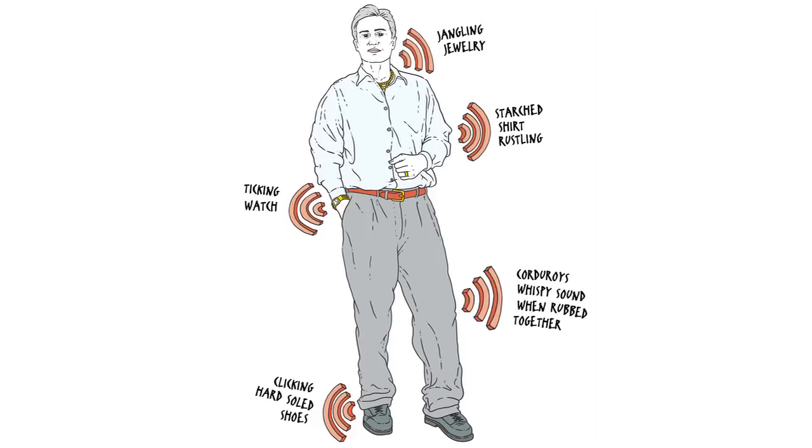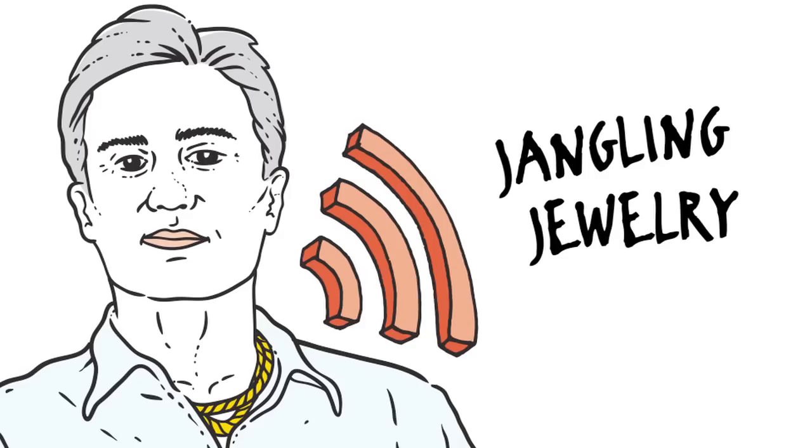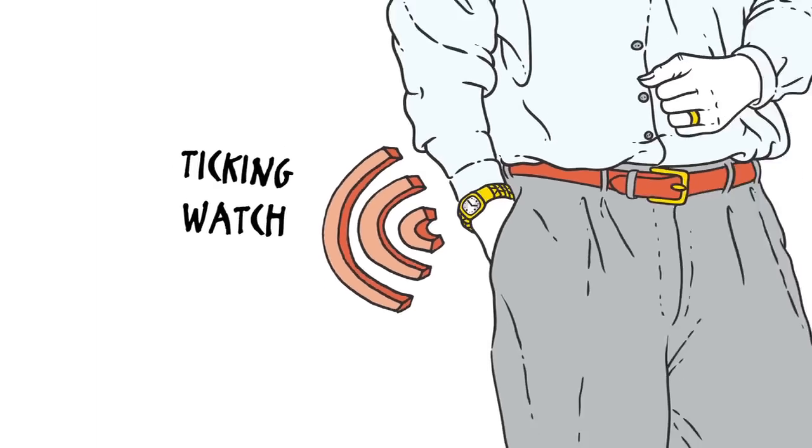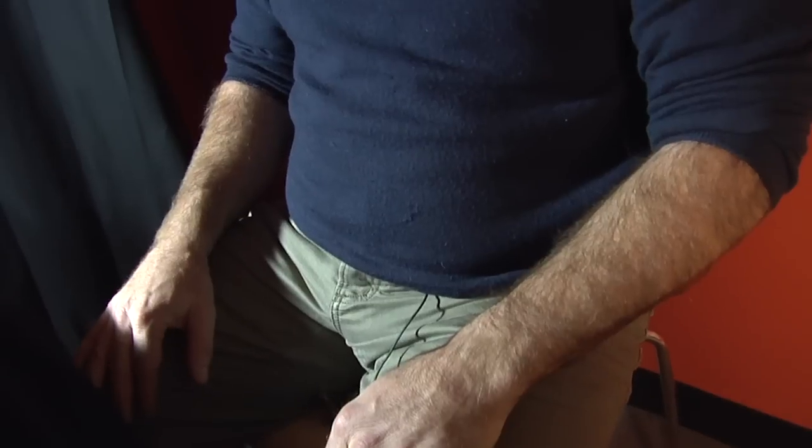Meet a recording engineer's nightmare: a starched shirt, corduroys, dangling jewelry, a ticking watch. This guy's built for noise and you don't want him anywhere near your studio. You want a silent wardrobe. Wear a soft cotton shirt, preferably short sleeve, jeans, no jewelry. Have a sweater on hand if you get chilly.